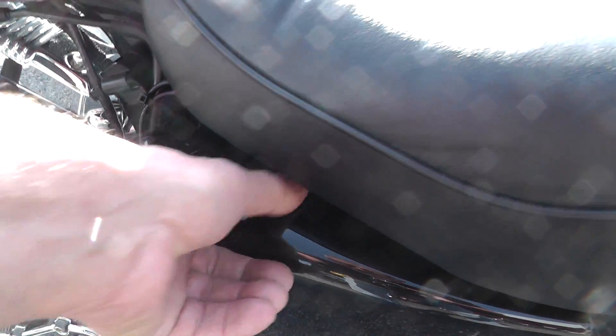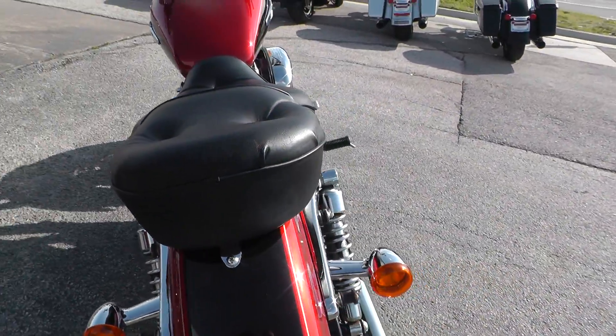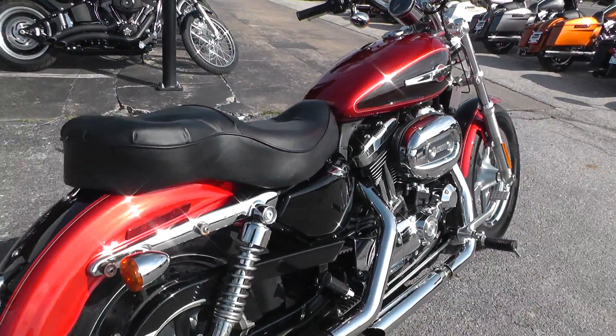Something stuck in there — it's coming off. See our complete inventory online at cleanharleys.com.